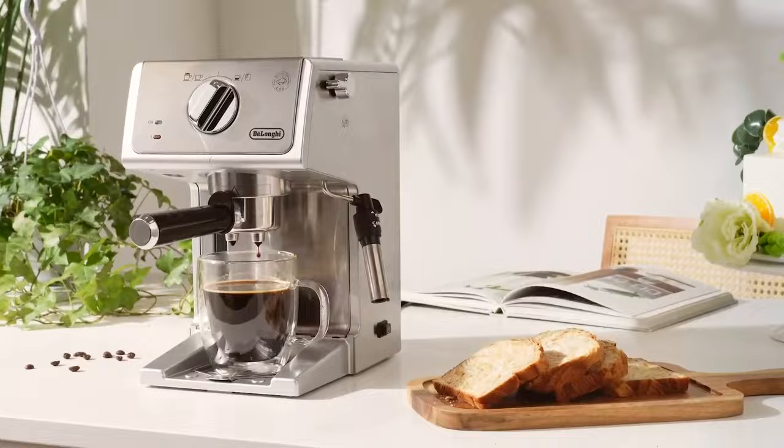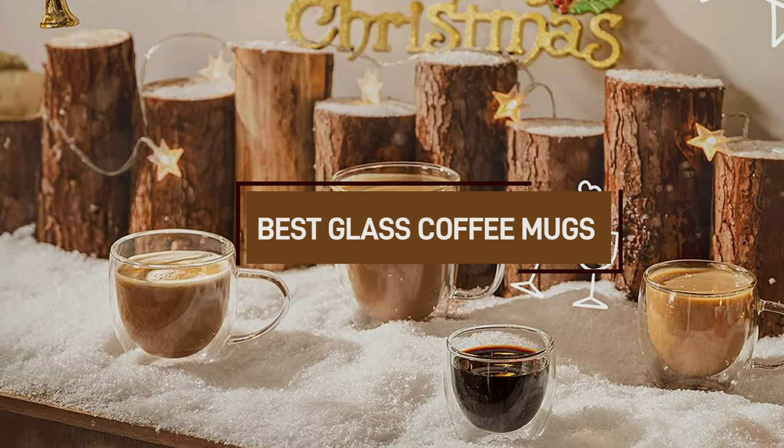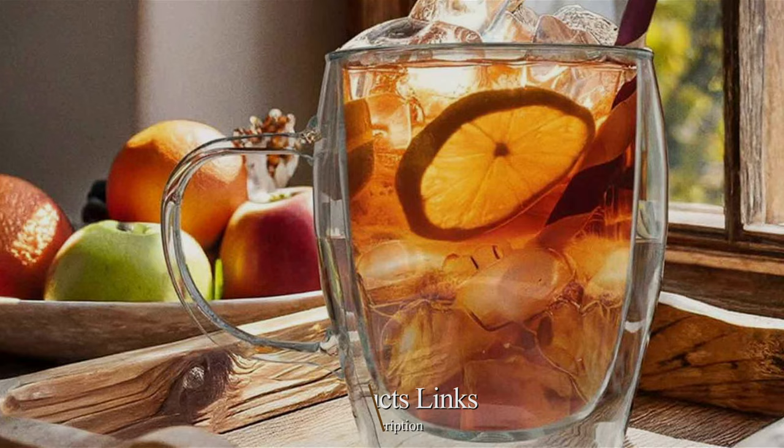Hello Coffee Lovers! Welcome to our channel where we are on a quest to discover the ultimate coffee experience. Today, we are diving into the world of the best glass coffee mugs with grinders. Get ready to explore the fusion of style and functionality as we unveil the top containers in this category. If you are a coffee connoisseur, this one's for you. Let's grind and sip our way through the best glass coffee mugs with grinders.